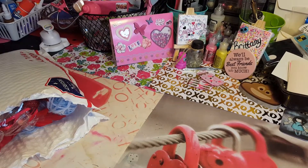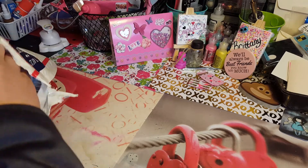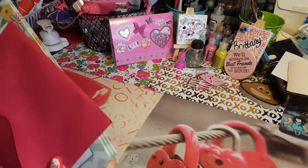Hello guys, I am here with a package from a group I'm on on Facebook. We had to spend $15 and send Valentine's stuff, and she partnered us up with people — and this is what I got!